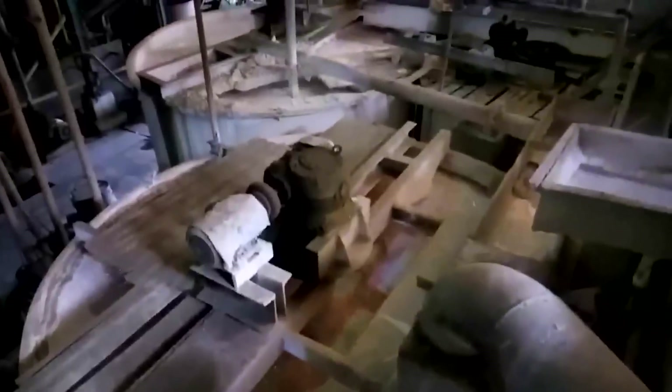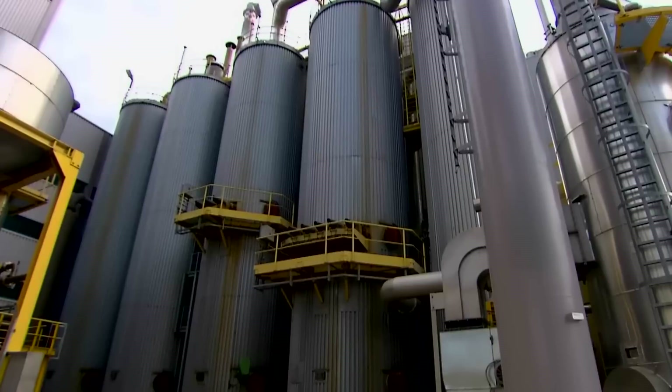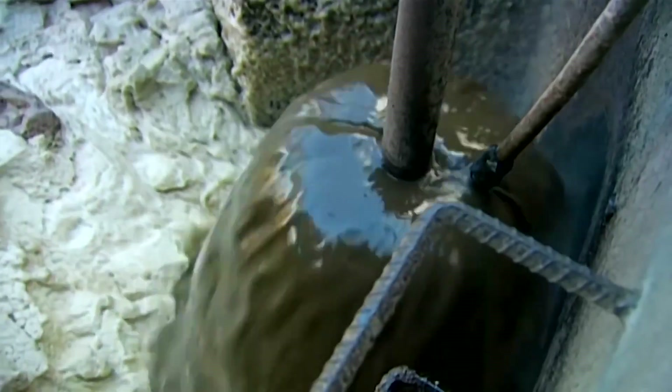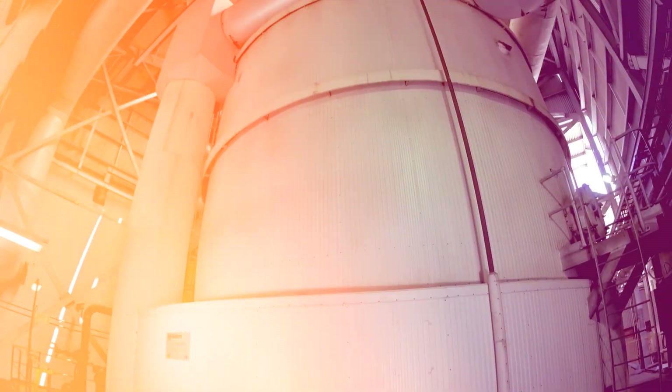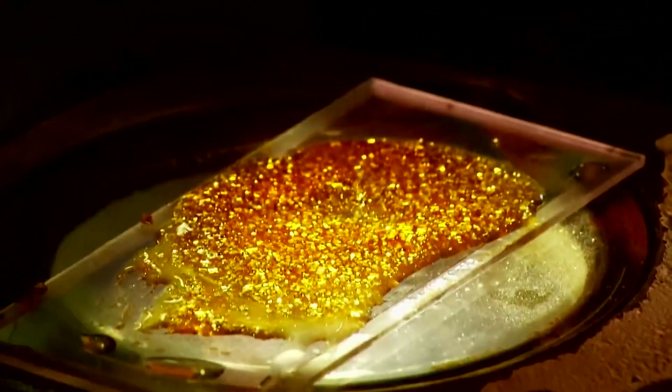Through these meticulously controlled steps — lime treatment, carbonation or phosphatization, filtration, and evaporation — the sugar juice is effectively purified and concentrated, laying the foundation for the subsequent crystallization process that yields refined sugar.